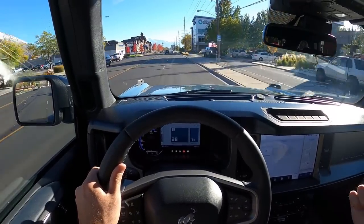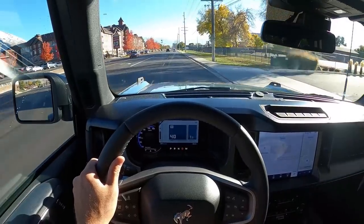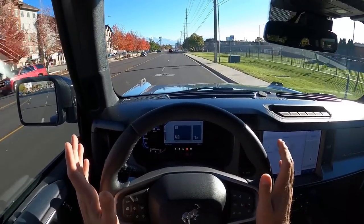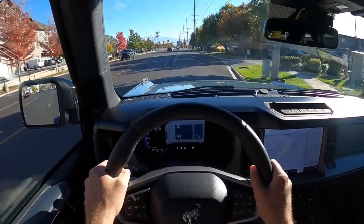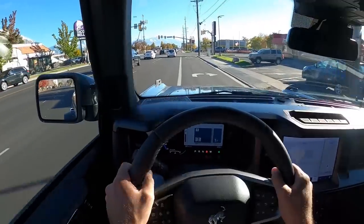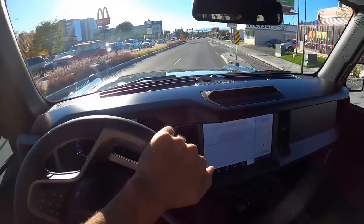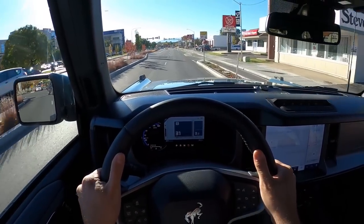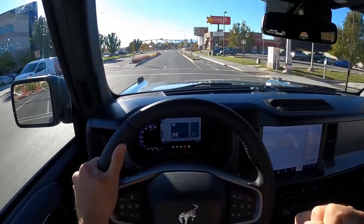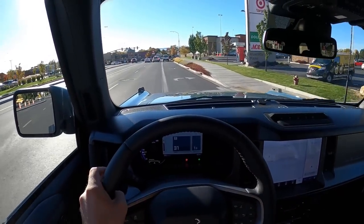I've also been driving a Wrangler 4xe with a soft top, and that soft top is so much louder than this Bronco with the hard top — a huge difference. This is comfortable and quiet, especially for a vehicle where you can take the doors and top off. After driving the Wrangler this week, I can definitely say this is quieter from an interior perspective. The steering is also so much better — it's direct and goes where you want it, whereas the Wrangler is floaty and all over the place.